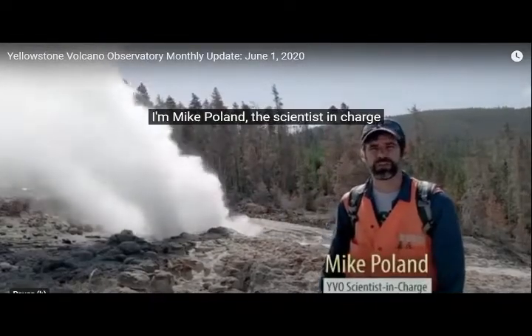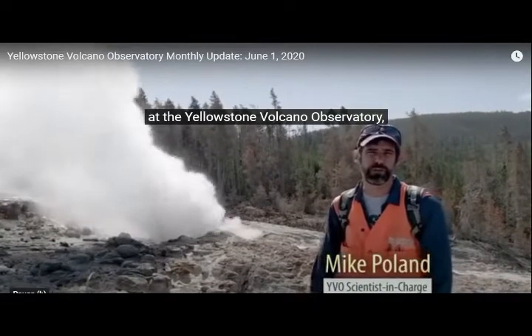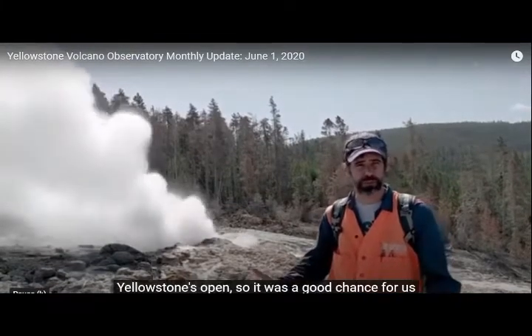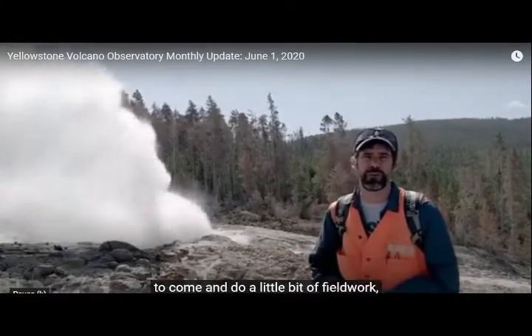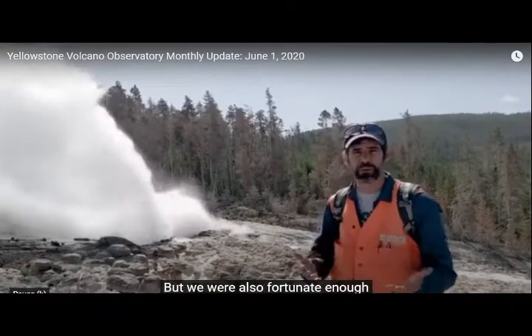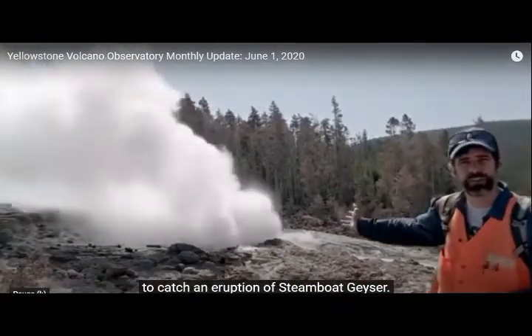Hi everybody, I'm Mike Holt, the scientist in charge at the Yellowstone Volcano Observatory, coming to you from Yellowstone National Park for the June 1st, 2020 update. Yellowstone's open, so it was a good chance for us to come and do a little bit of field work and maintenance on some of our monitoring stations. We were also fortunate enough to catch an eruption of Steamboat Geyser.